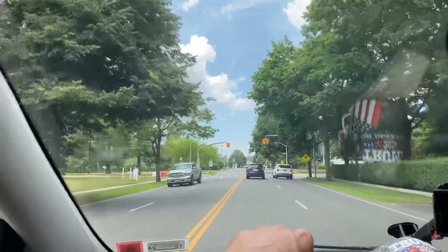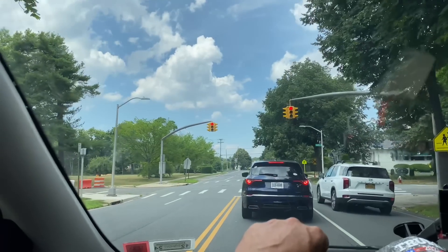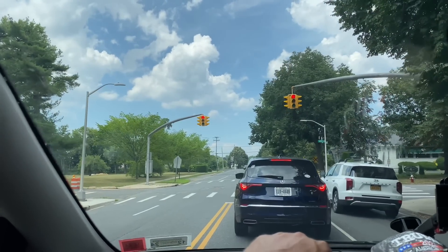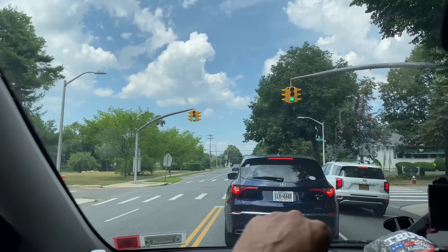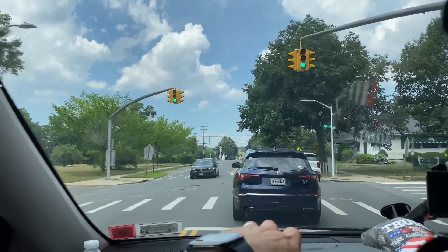Alright. I'm about 10 minutes away from my next service call. We have a central air system for the second floor of a home that's not blowing cold air — the indoor unit is blowing just warm ambient air. They booked the appointment online, so let's go see what's going on.